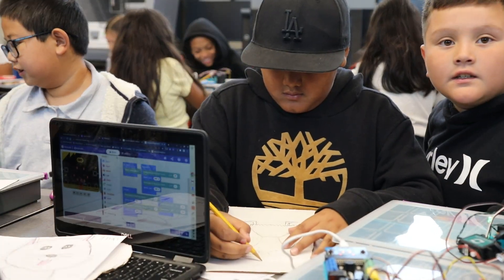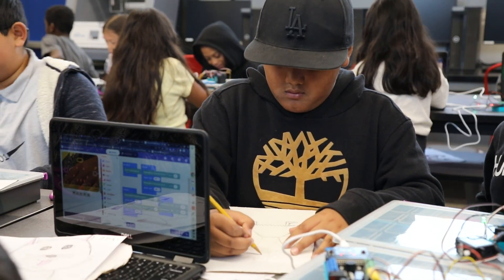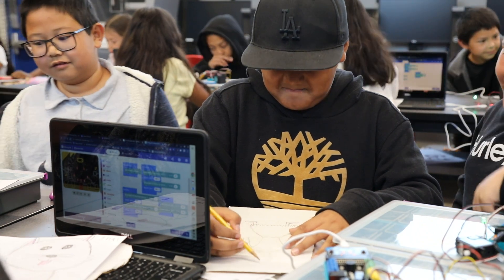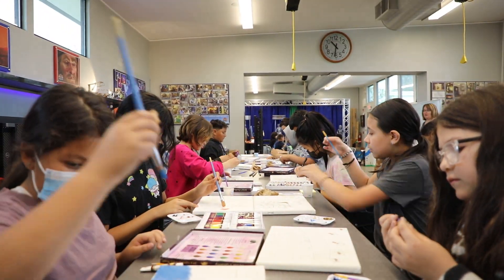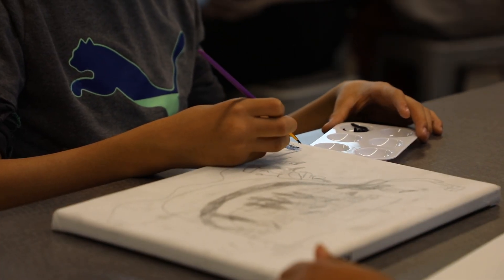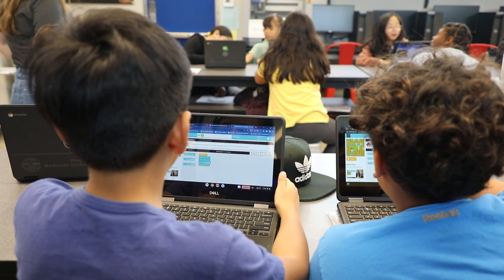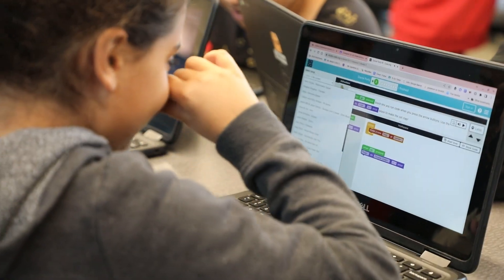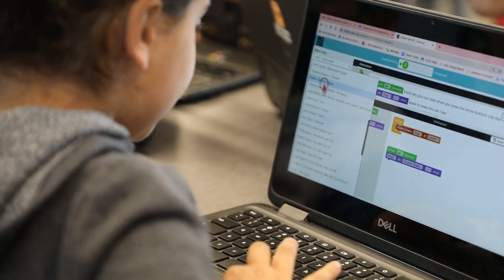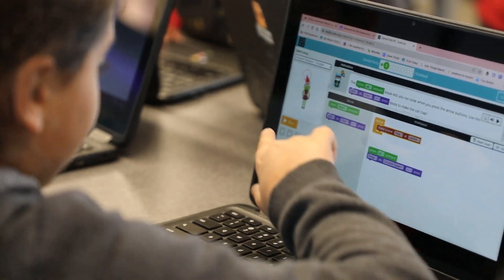Some skills I learned in this class is to be creative. I used to not be creative, but it's pretty fun to be creative in the class. I never knew how to do coding, but since the Garner-Holt class taught me, I know how to do coding now.